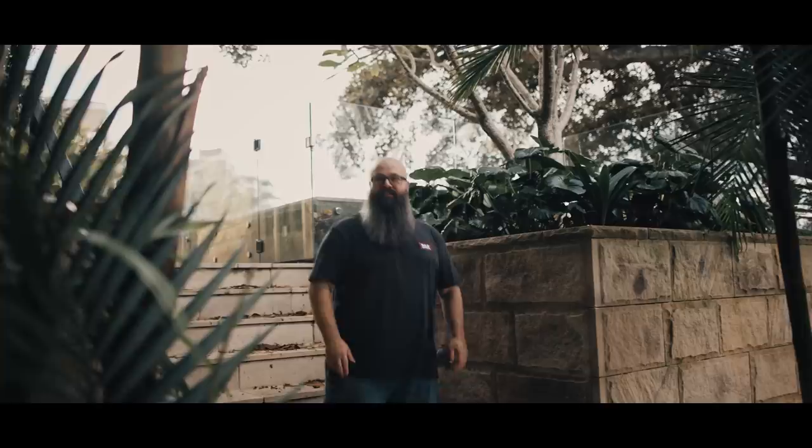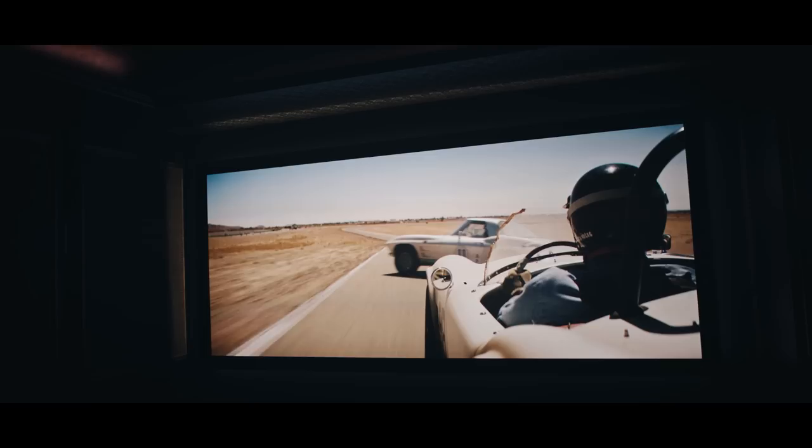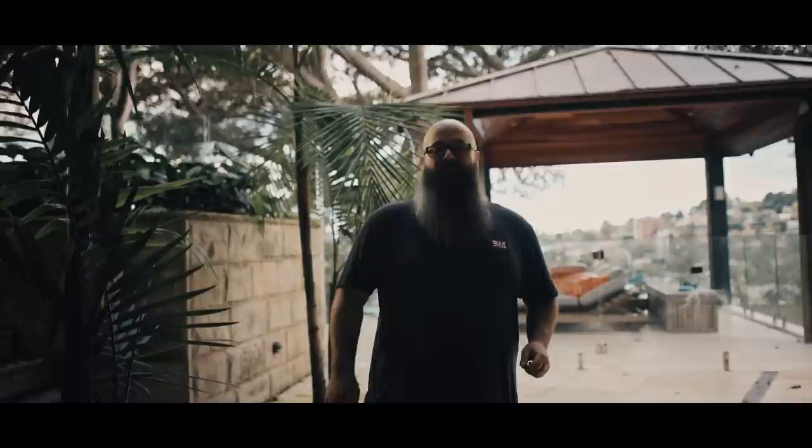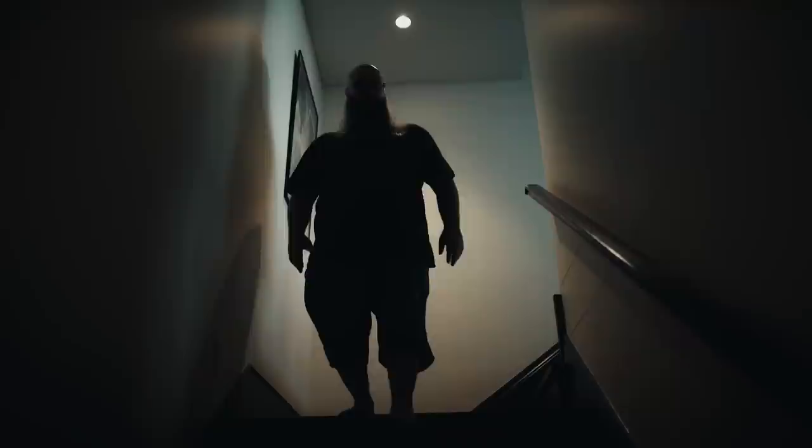Hey guys, Tony here at a secret undisclosed location in Sydney with the amazing harbour behind me. I'm here to check out a beyond-the-endgame home theater with a 9.4.6 setup. This room was designed and implemented end-to-end by Wavetrain Cinemas, one of Australia's premier home cinema building companies. I was at the CDA award dinner recently where I saw this room take out the best global winner for 2023, which is pretty amazing.